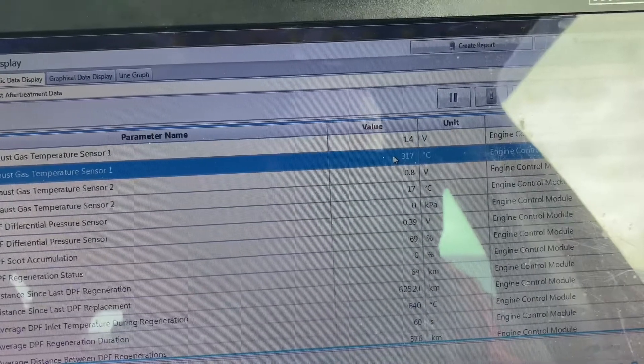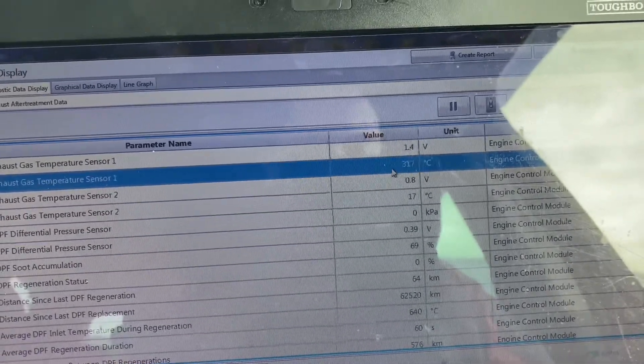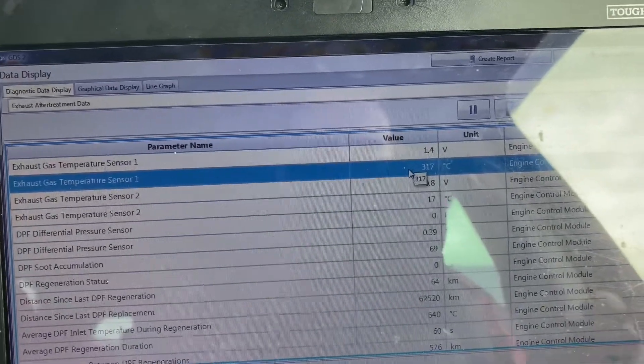So we'll do a few checks, a few wiring checks. But I would say it's got a dodgy sensor 1, over-reading. So let's do something. We'll see.